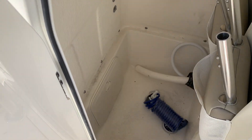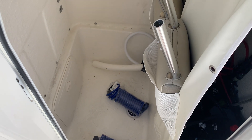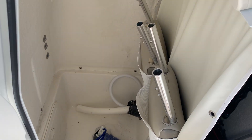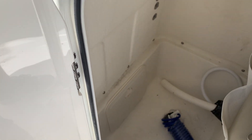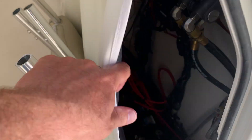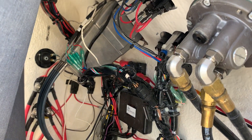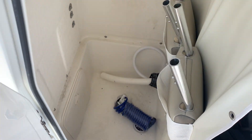Coming over into the center console — nice deep center console. Looks like this thing is plumbed for a holding tank; not sure why it wouldn't have been installed yet, but if we have it we'll put it in. Those hoses are for fresh water and raw water — your fresh water tank is right in that storage compartment there. They make everything pretty easy to get to. You can see the wiring, and for this level and quality of boat they do a pretty nice job of keeping everything clean and tidy. This canvas protects it well if you need to go in there and do your business.